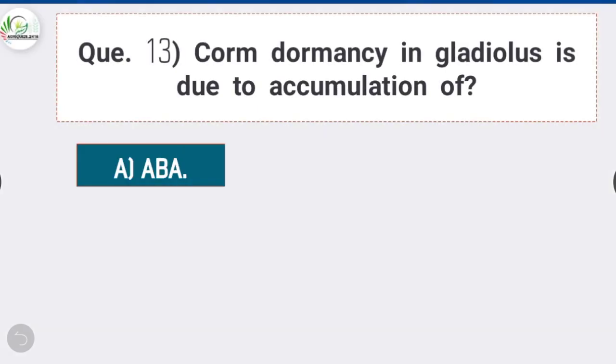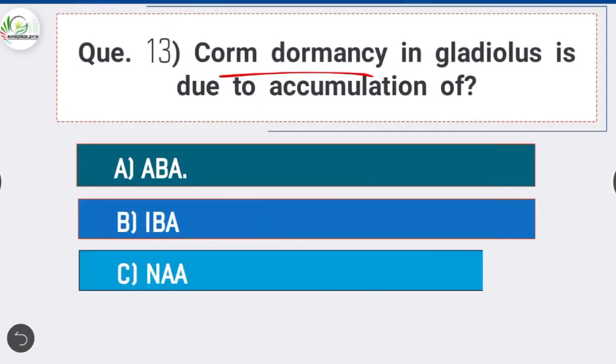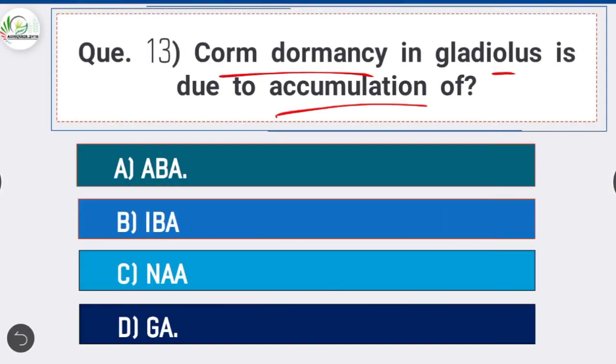Question 13: Corm dormancy in gladiolus is due to the accumulation of — Abscisic acid (ABA) is the correct answer. Dormancy of corms and cormmels is a major problem in commercial cultivation of gladiolus. The physiological basis of corm and cormmel dormancy has been ascribed to the accumulation of growth-inhibiting substances, especially abscisic acid (ABA).